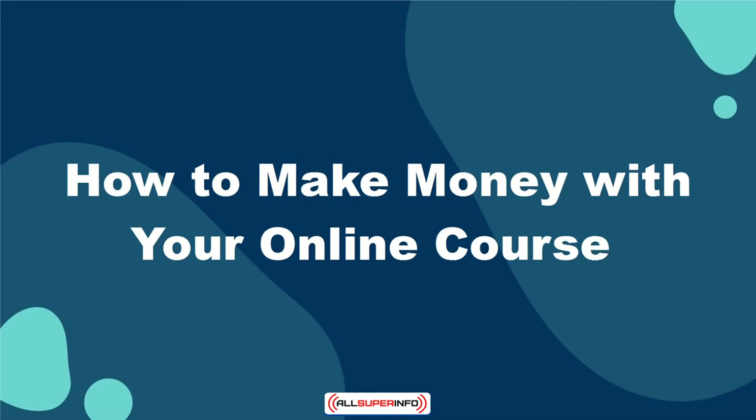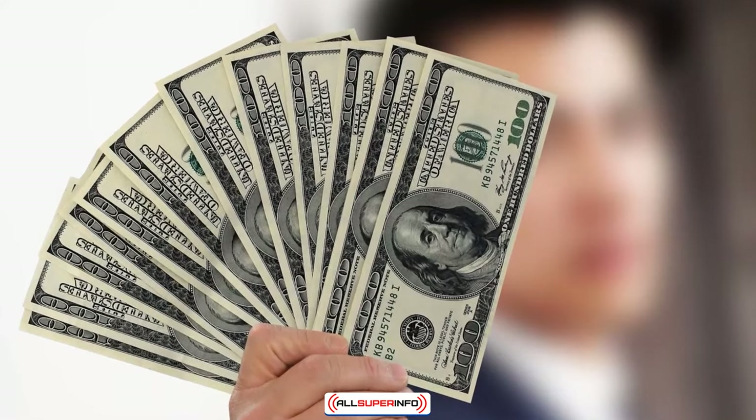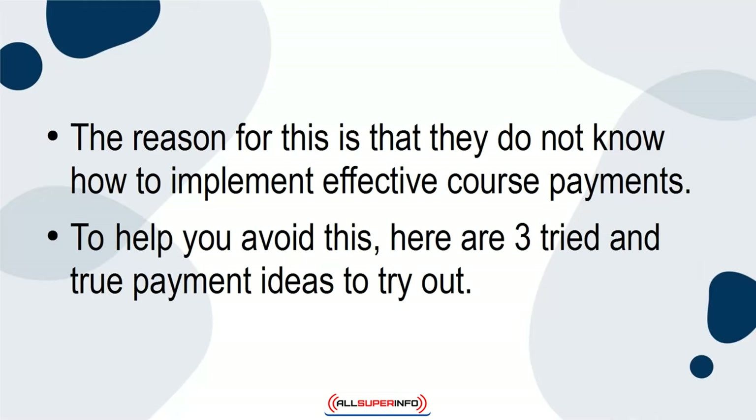In this tutorial, I want to talk to you about how to make money with your online course. For many people, the goal of their online course is to make a little extra money on the side, but they fail to make any real profit from their course. The reason for this is that they do not know how to implement effective course payments. To help you avoid this, here are three tried and true payment ideas to try out.